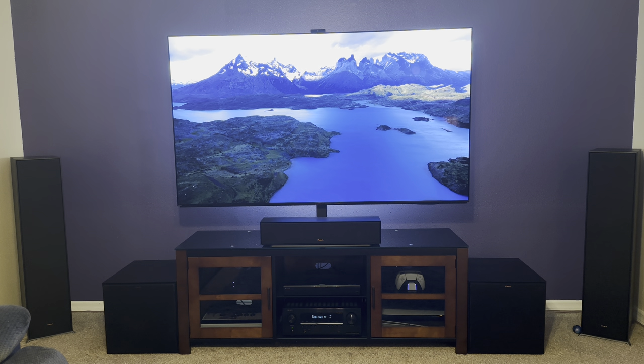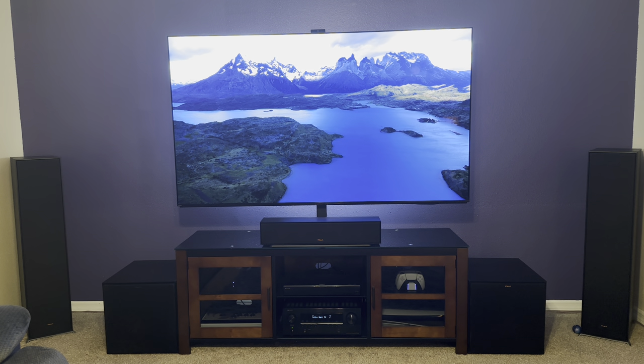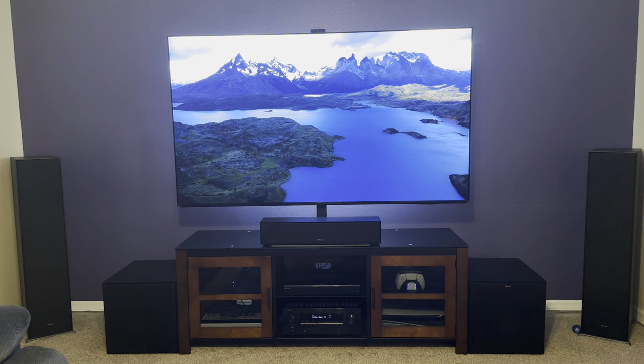Welcome back to my channel. I'm your host TKK and we are back with another video. This is the 77-inch Sony A95L, 2023 king of the TV.